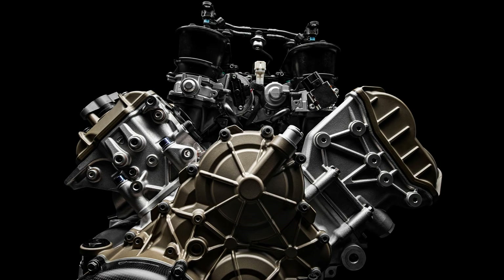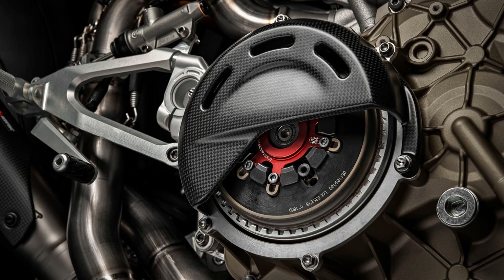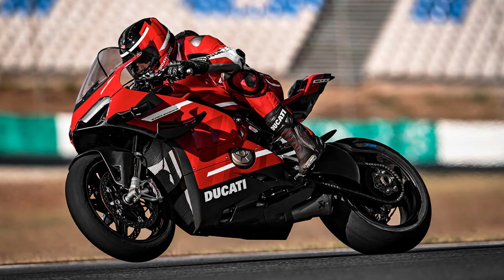Unleashing the raucous power of the 998cc Desmosedici Stradale 90-degree V4 down the front straight is an experience in itself. That's thanks to the relationship between the motor, suspension, all-new electronics, and the wings, which combine in an awesome package.